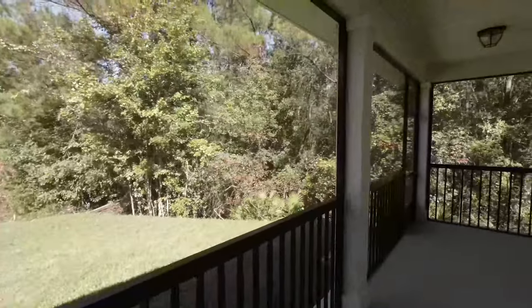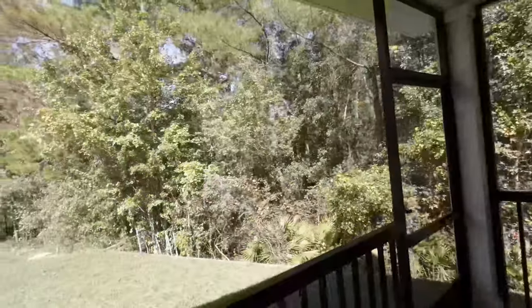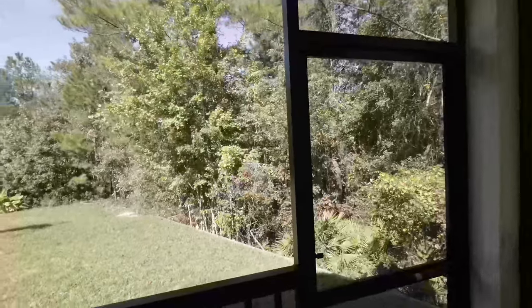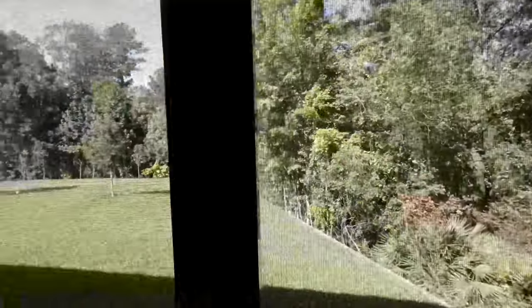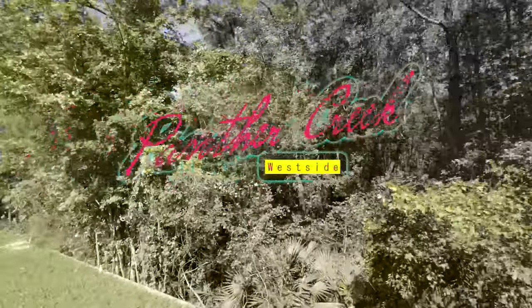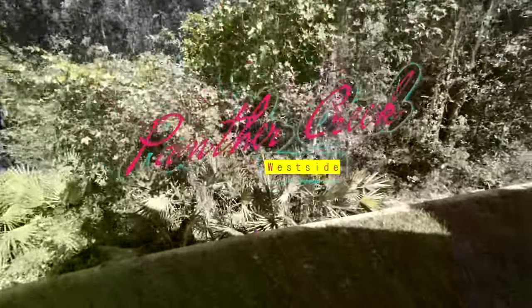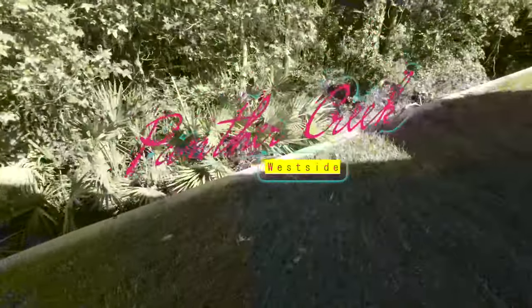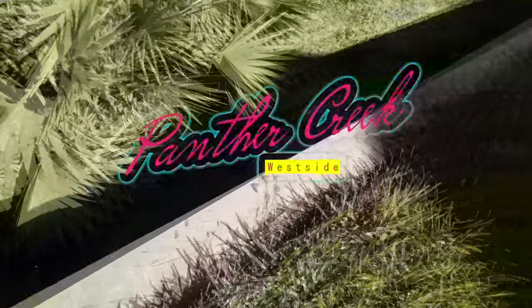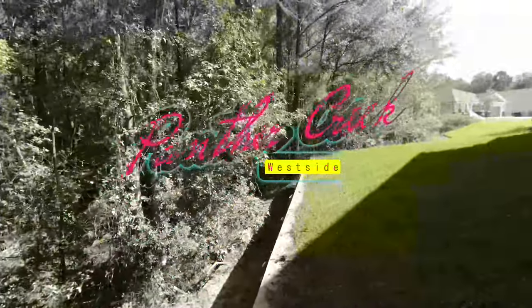Now heading to the back yard — if you want privacy, take note of the preserve. Another thing about the preserve: there's actually a drop right here, so they built in a little retention wall to keep you away from it.